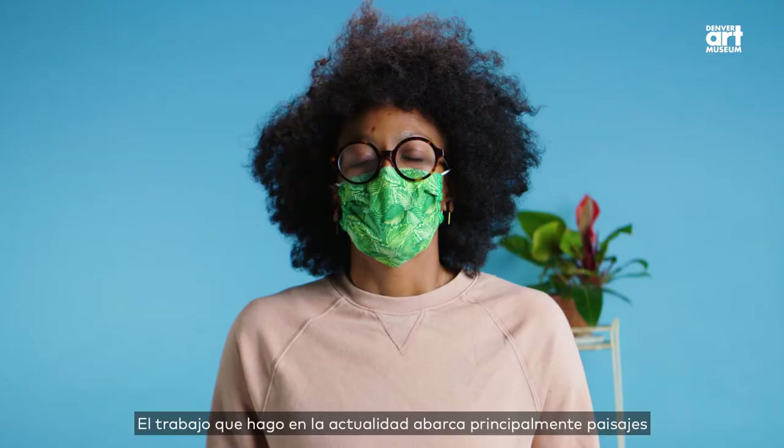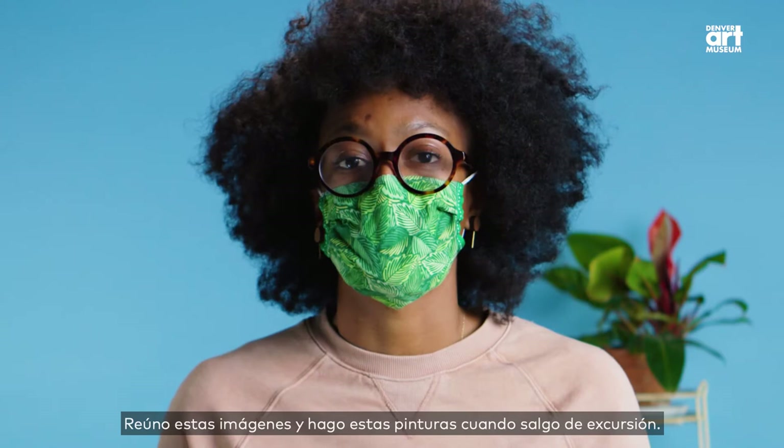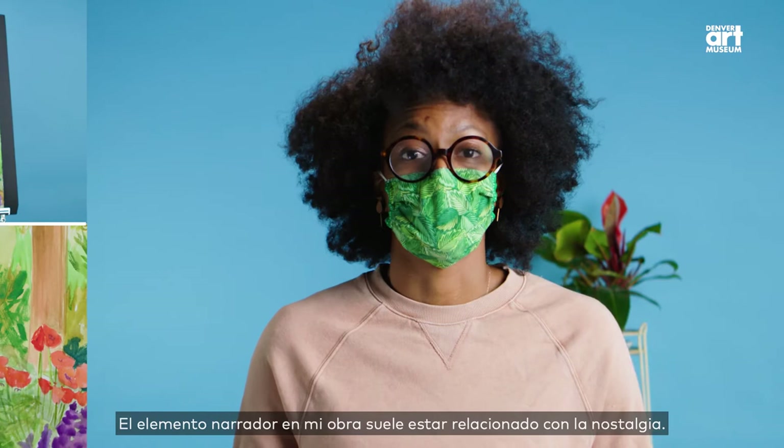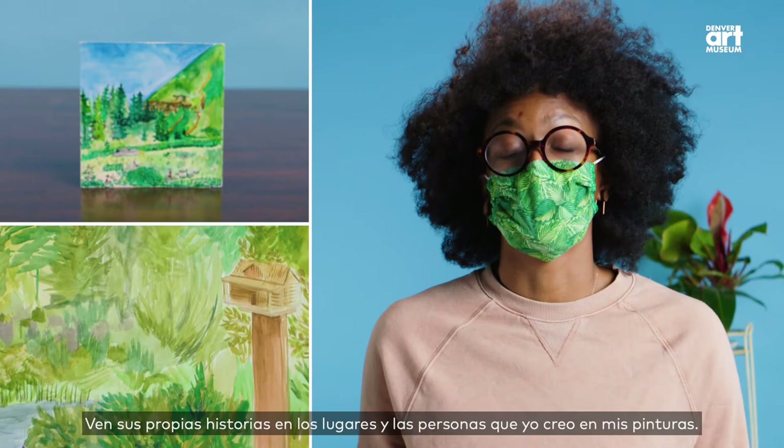The work that I do today mainly encompasses landscapes and beautiful plants and foliage that you will find here in the U.S. I collect these images and do these paintings while I'm out on the road. The storytelling element in my work tends to be one of nostalgia. When people look at my landscape, they tend to see a place that they have been and create their own stories around my work. They see their own stories in these places and people that I create in my paintings.